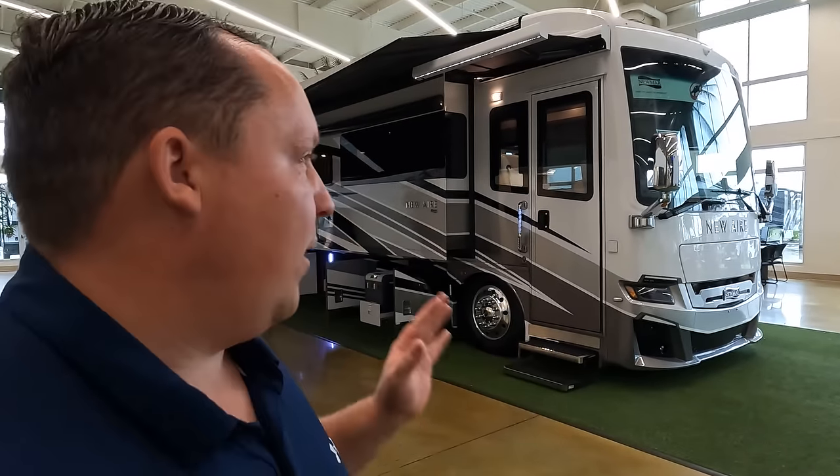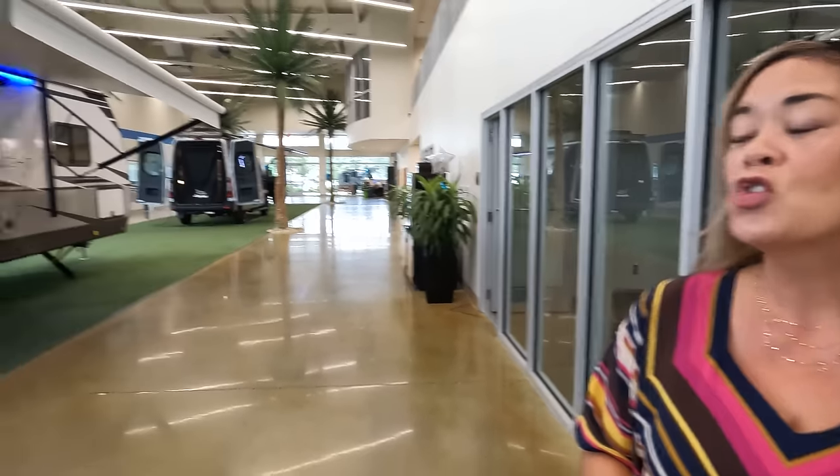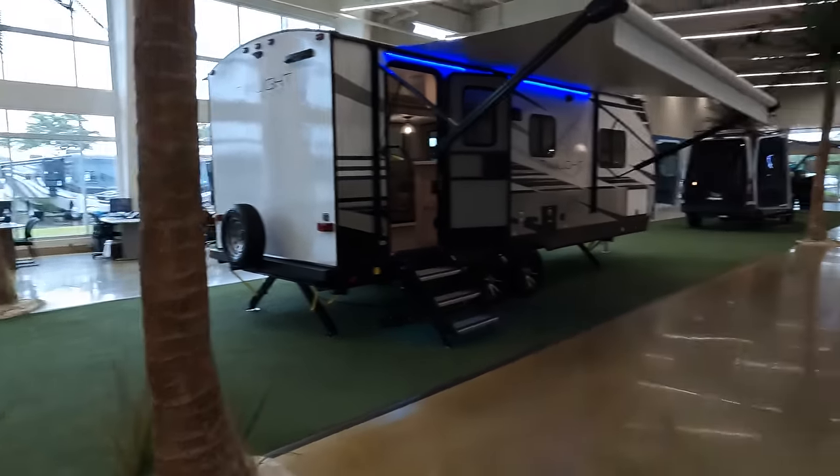Hey everyone again, welcome back. Again today I am super excited to be taking a look at this Neuair. We are inside the showroom, so I'm trying to keep my voice down. We have to use our inside voices because it is storming — thundering and lightning like crazy outside — so we are just lucky that we had this in here to do for you guys.